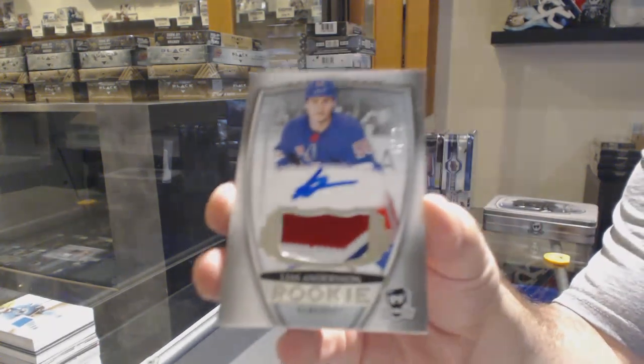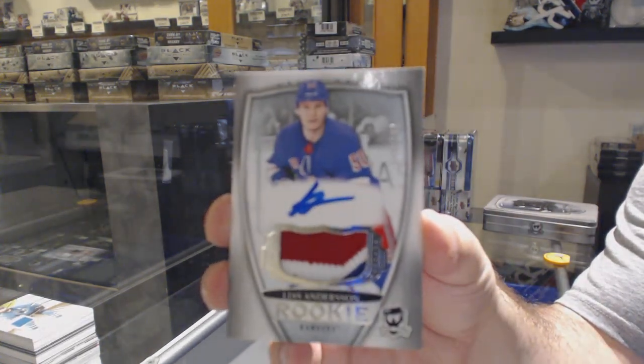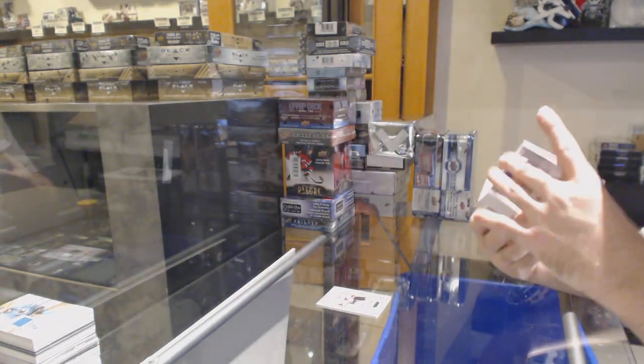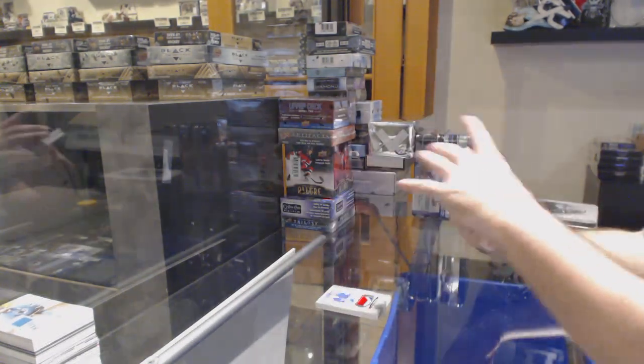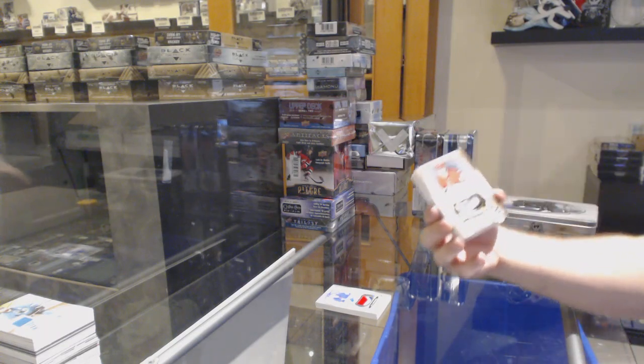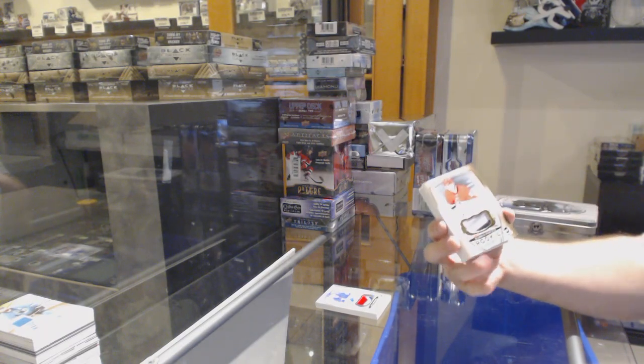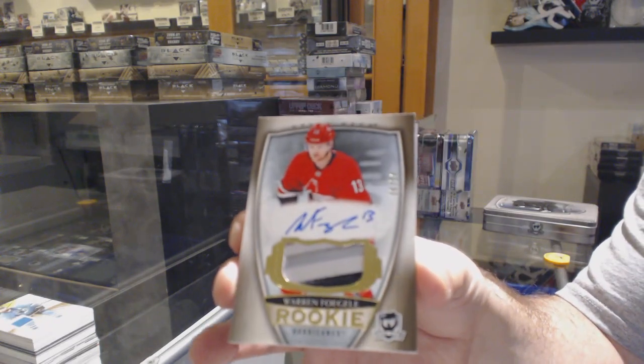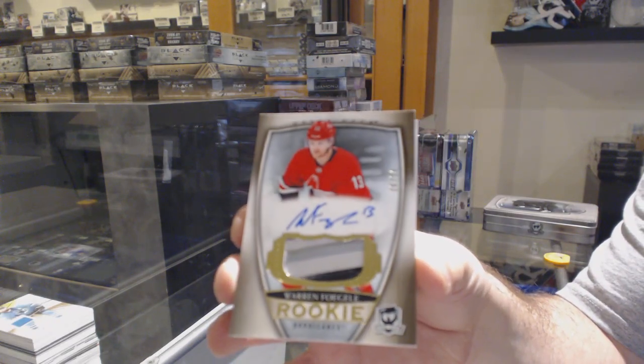Three-color rookie Paciotto for the Rangers — Elias Andersson. For the Carolina Hurricanes, number 24, gold rookie Paciotto — Warren Fogle.